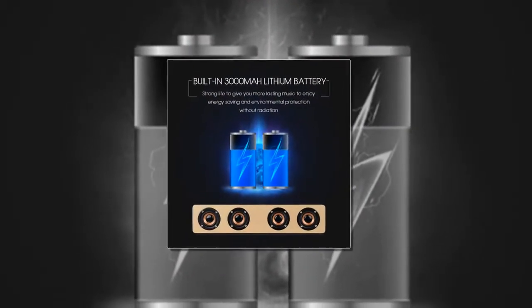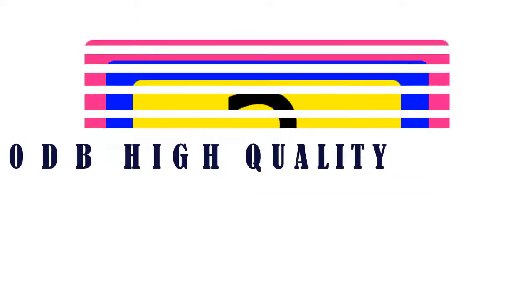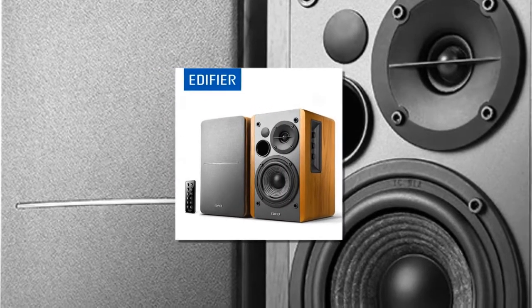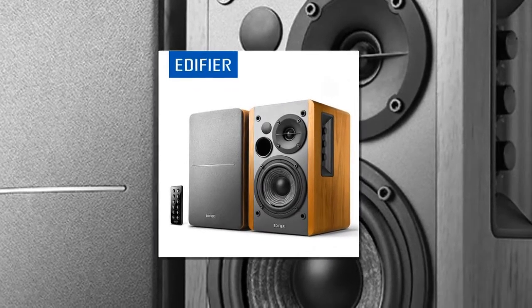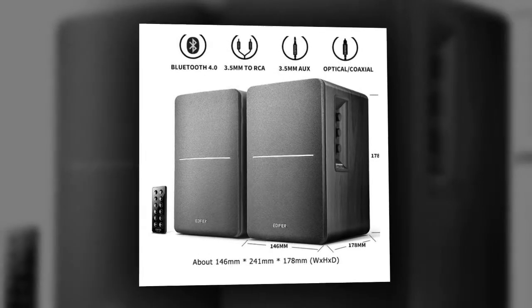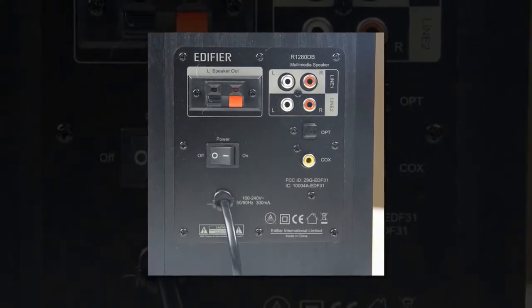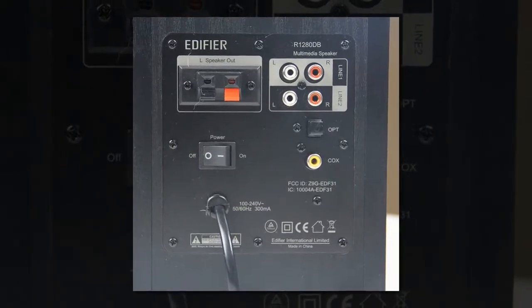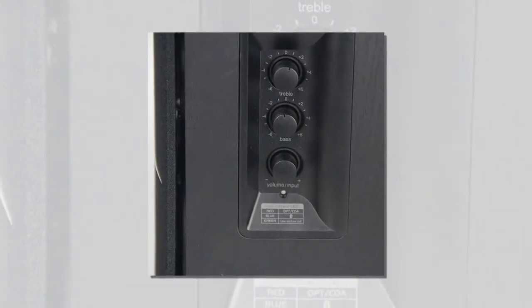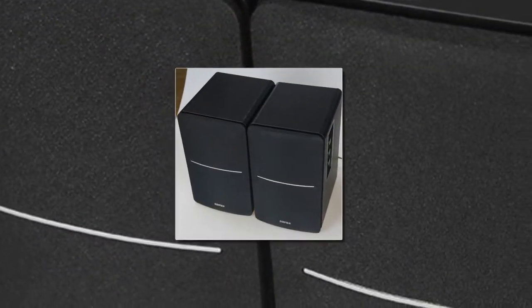The item number two is the Edifier R1280DB. Features include coaxial input, optical input, Bluetooth, wood cabinet material, and 2.0 channel configuration. It is a bookshelf type speaker, not waterproof, with no memory card support.